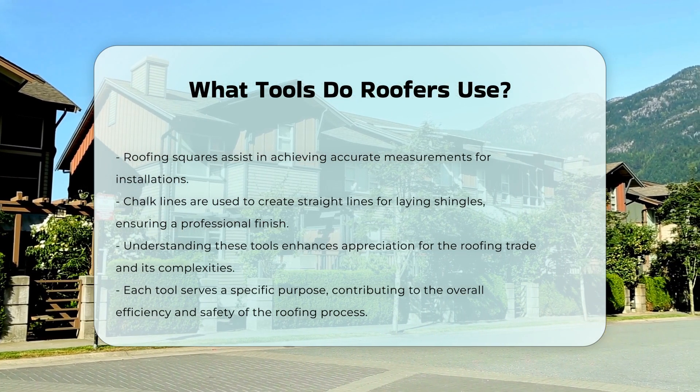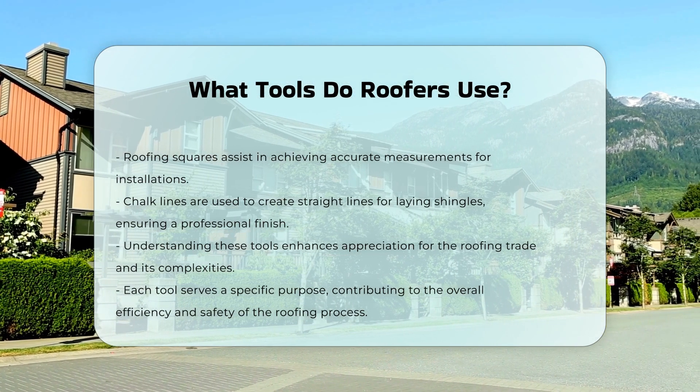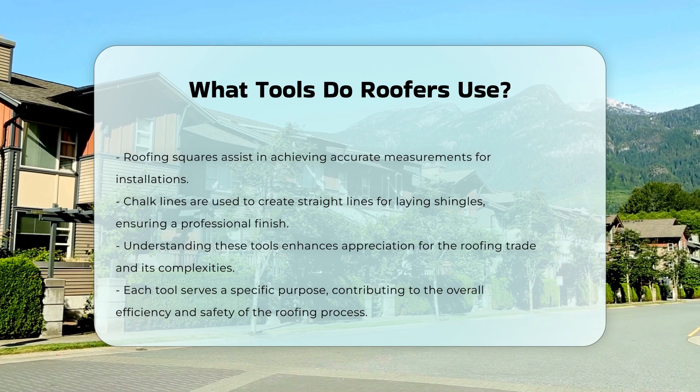Finally, roofing squares and chalk lines help ensure accurate measurements and straight lines. These tools are vital for laying shingles correctly and achieving a professional finish.